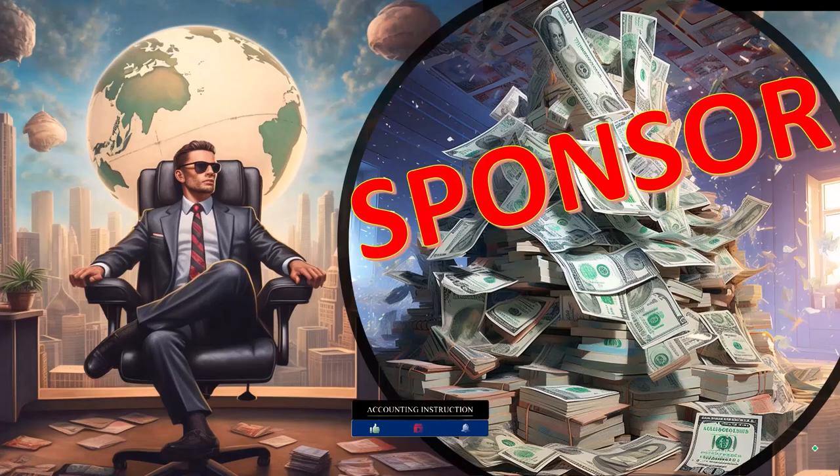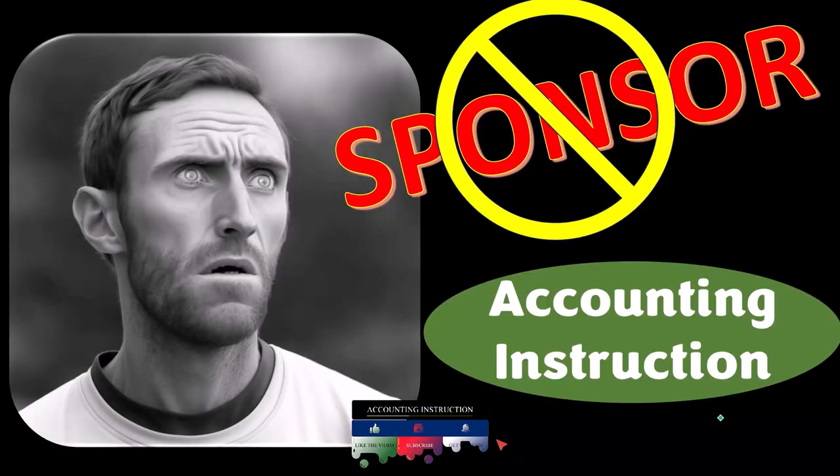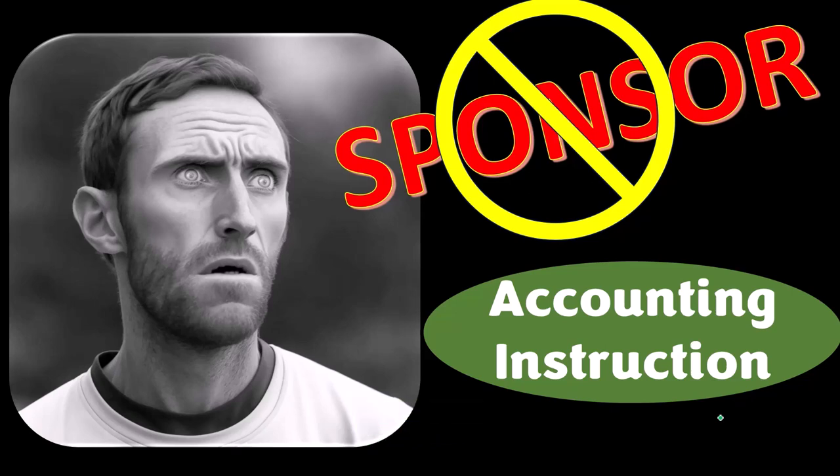First, a word from our sponsor. Yeah, actually we're sponsoring ourselves on this one because apparently the merchandisers don't want to be seen with us. But that's okay, whatever, because our merchandise is better than their stupid stuff anyways.